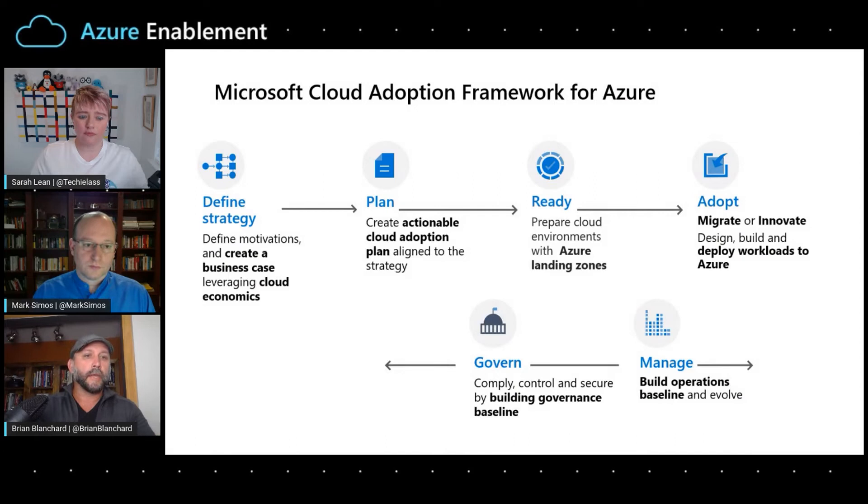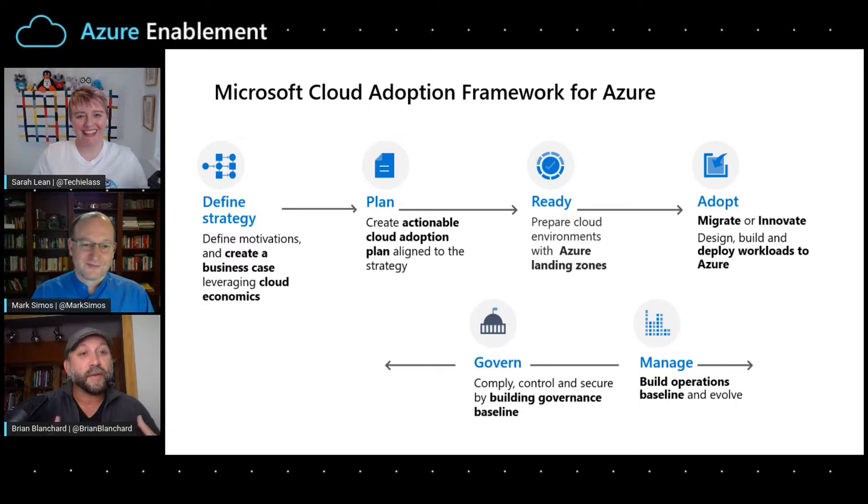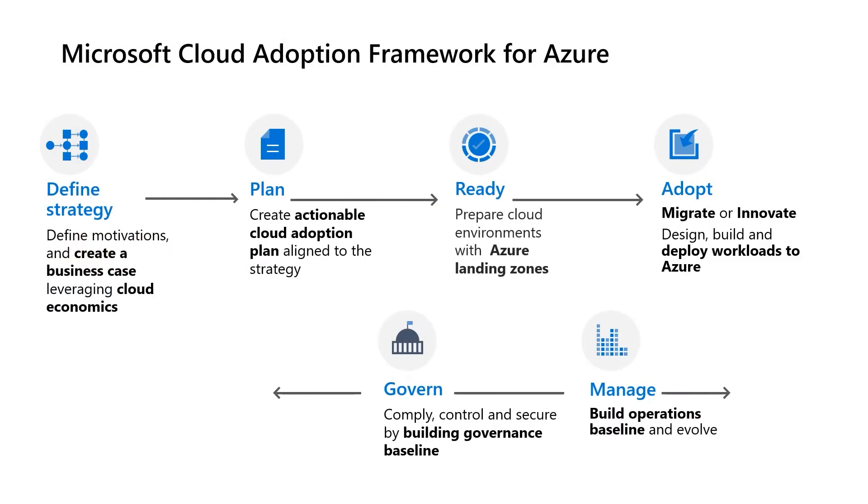My first question is for you, Brian. How does the new secure methodology fit inside the Cloud Adoption Framework? Let's start with an understanding of the Cloud Adoption Framework — we have an easy visual for that. If we think about the Cloud Adoption Framework on this first slide here, we break down the Cloud Adoption journey into multiple methodologies. We do that because nobody should ever try to read the whole thing — you'd be bored to tears.